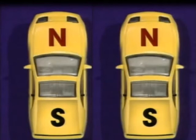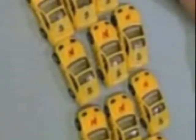Now, let's say that one of these type of cars is an electron in a magnet. The arrangement of the electrons in the magnet would be straight, and it would have a north pole and a south pole.